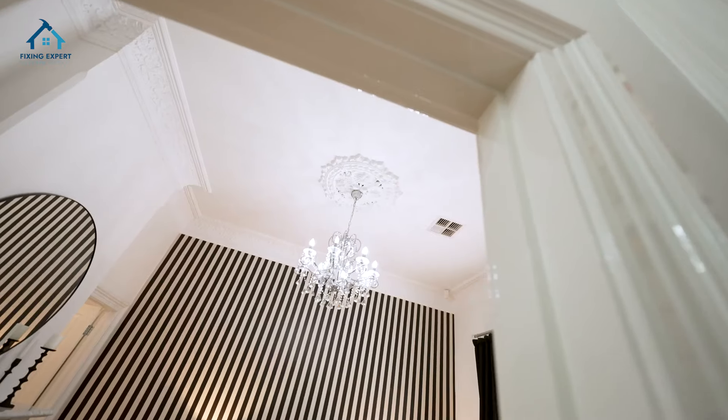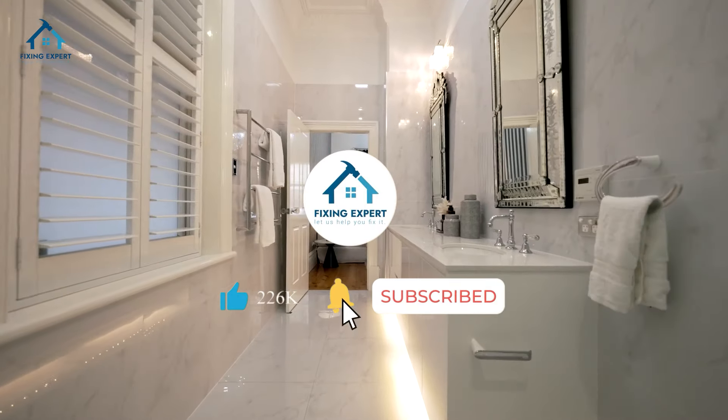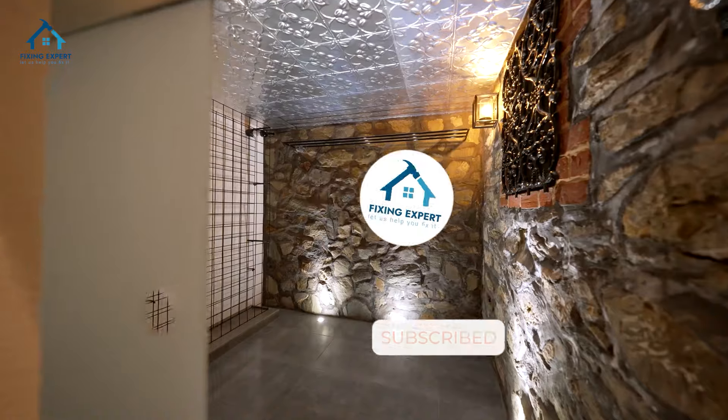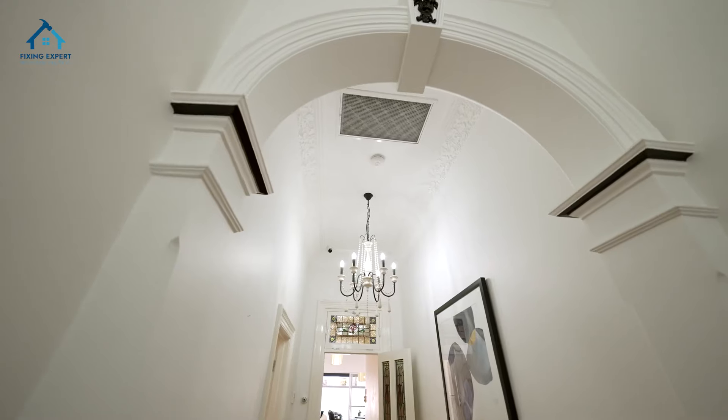I hope you found these tips helpful for making the most out of your limited space. If you enjoyed this video, don't forget to give it a thumbs up, subscribe to our channel for more content, and hit the notification bell so you never miss an update. Thanks for tuning in, and until next time, happy designing!